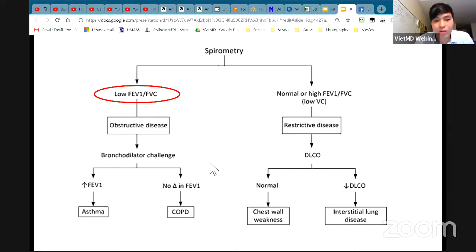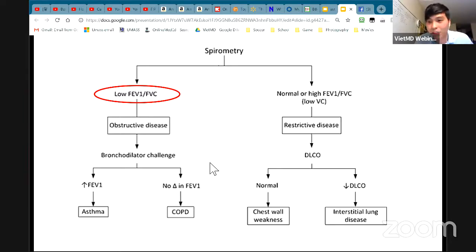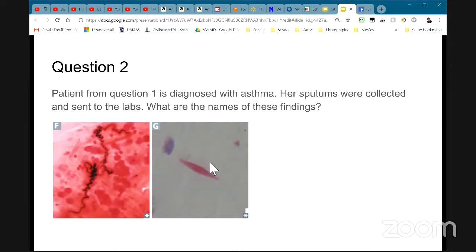If it's obstructive, then you do the bronchodilator challenge. If the FEV1 is increased after the challenge — that's actually what they do in the hospital: they give the patient a bronchodilator and all of a sudden they become better. Then we think it's something reversible, like asthma or COPD. If it improves with the bronchodilator challenge, think asthma or COPD.